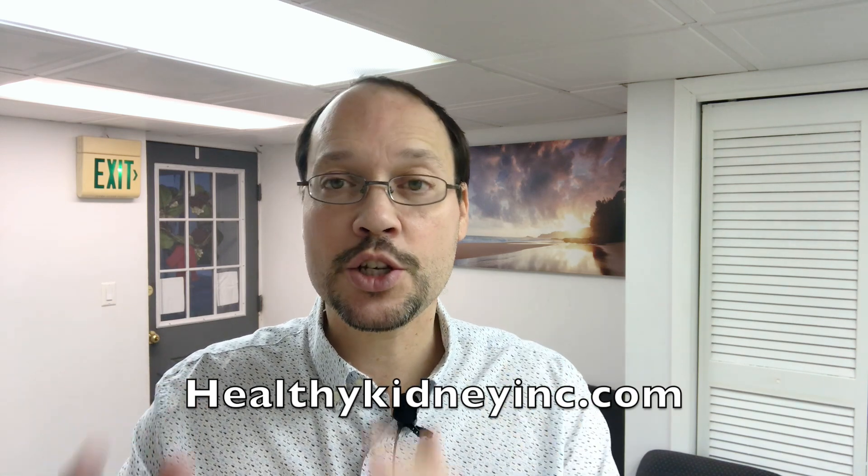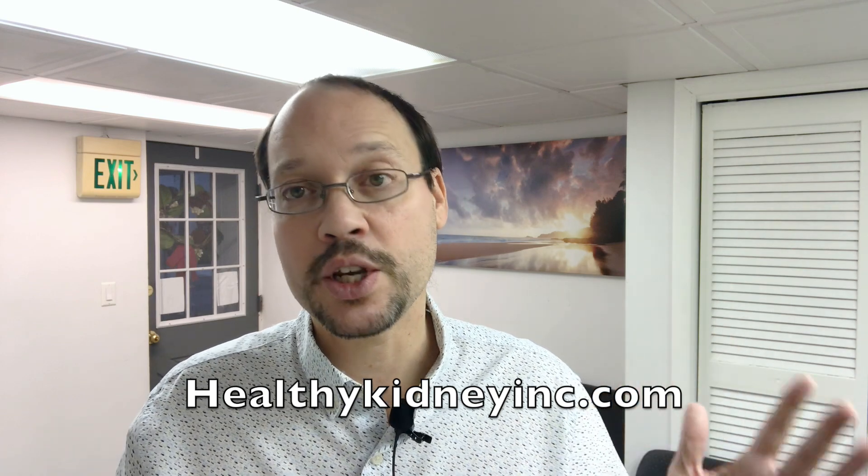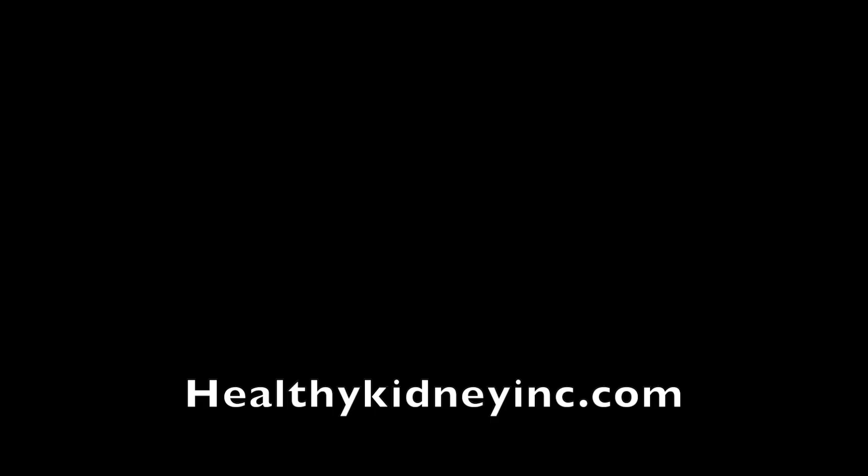Thanks for watching everybody. Protect yourself, protect your kidneys, protect each other. Check out all of our other videos.